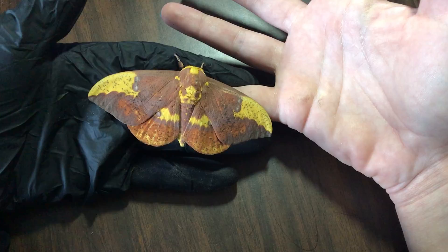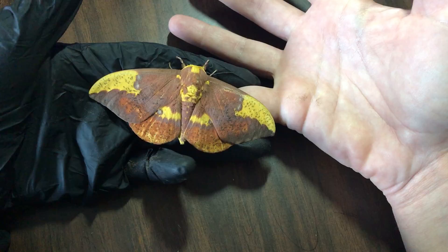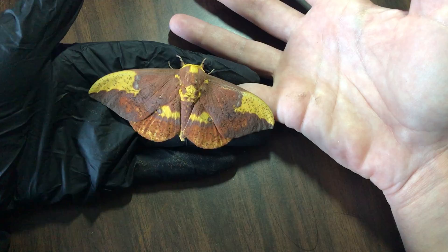Their coloring will a lot of times dictate whether it's a male or a female — the darker ones generally tend to be male. You can also identify them by their antennae, which unfortunately during capture he lost his. You can also identify by a little spot on the underside. I was able to identify him as a male.